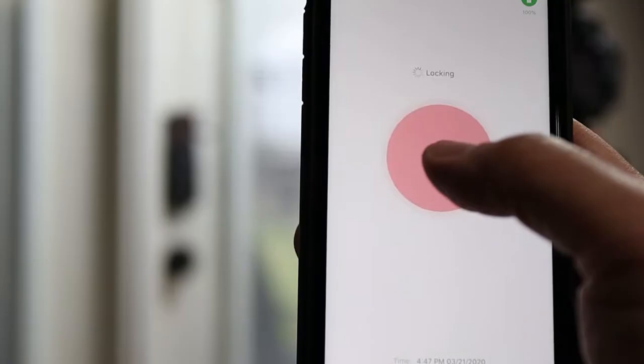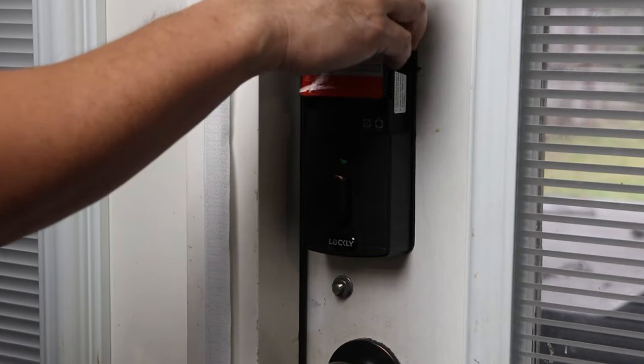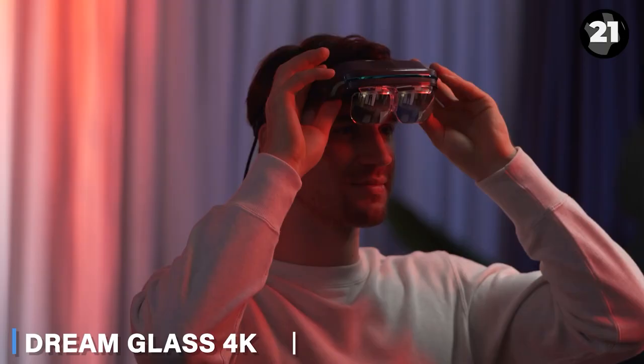The door stores up to 99 fingerprints, and the app allows you to manage access and track entries. Easy to install in 10 minutes with a screwdriver, it costs $240.